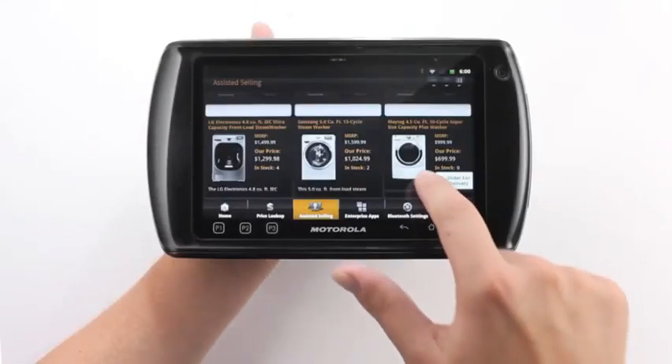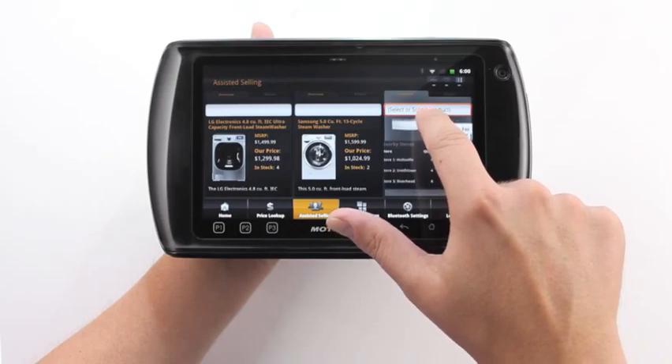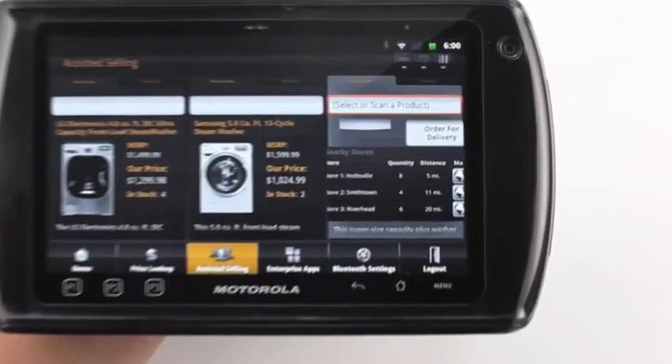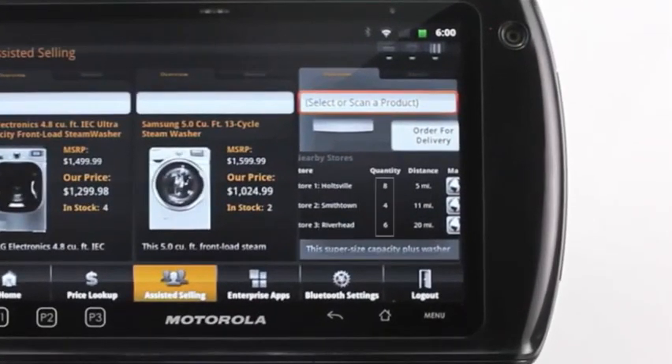Even if products are not available in store, workers can use a third-party item locator application to help customers find the items elsewhere. They can run a search of nearby locations, instantly identify quantities at each location, and provide a map with driving directions.